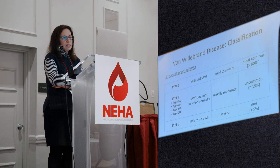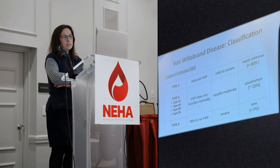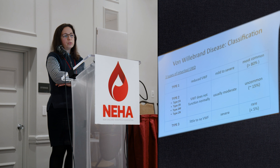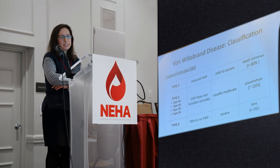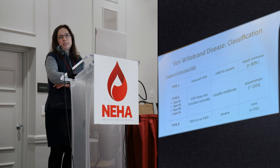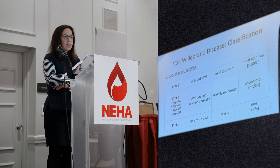Inherited von Willebrand disease is divided into three types. Type 1 is the most common — 80 to 85 percent of patients have type 1, in which the von Willebrand factor is present but in low amount. Bleeding is usually mild in type 1, though occasionally we see patients with severe bleeding. Type 2 is present in about 15 percent of patients and is divided into four subtypes. In type 2, the von Willebrand factor does not function normally — there is enough of the protein, but it is defective and does not do its job properly. Bleeding in type 2 is usually of moderate severity.